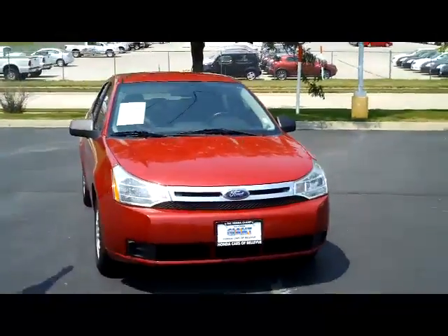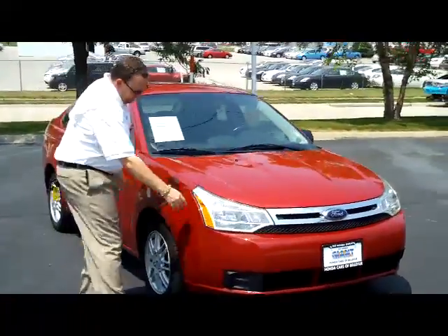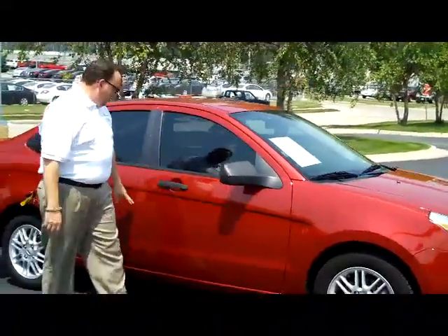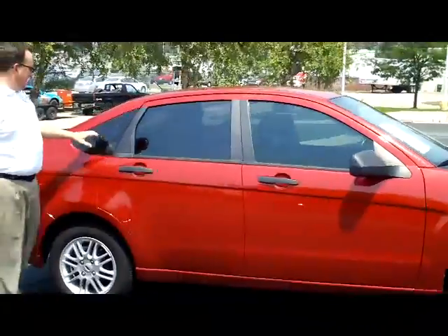It has the 5 mile an hour bumpers in the front and the back, wrap around headlights, 15 inch alloy wheels, light new tires, breakaway mirrors, reinforced steel door beams, and solar ray tinted glass.